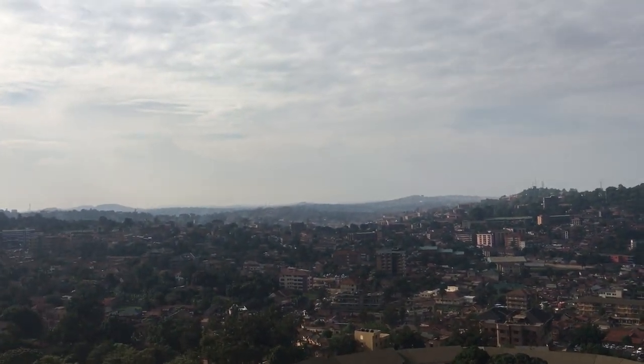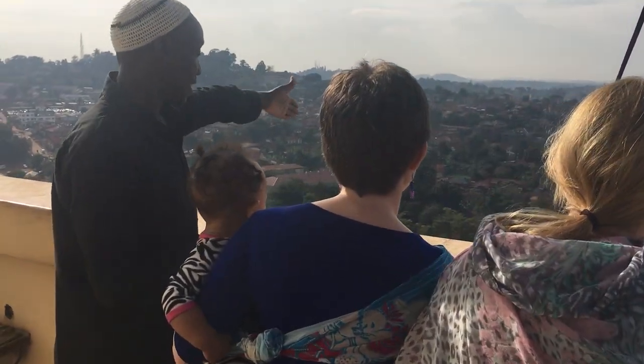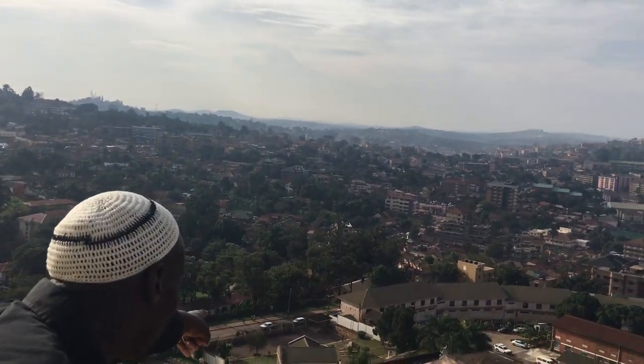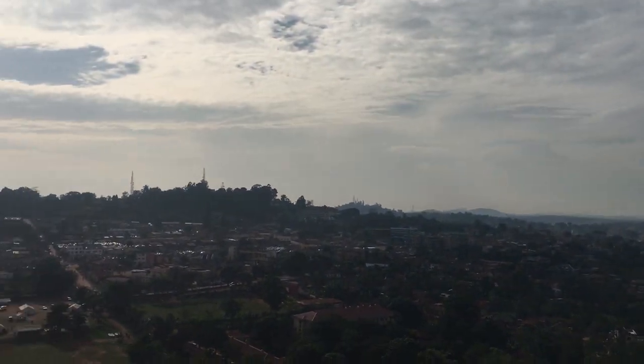Do you see, after the mosque, that building with an extension? Look at the building facing the road — the small green-roofed buildings. That one. It looks new but it's just renovated.